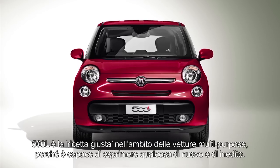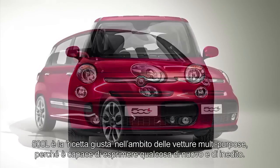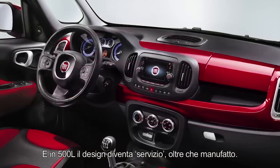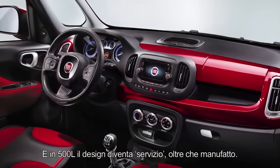The 500L is the right formula in the world of multipurpose vehicles, because it is capable of expressing something new, something never seen before. In the 500L, design becomes service, above and beyond the manufactured product.